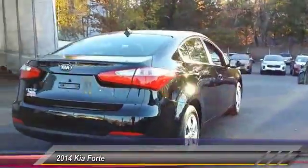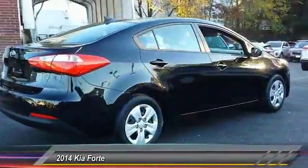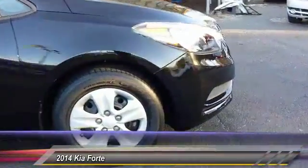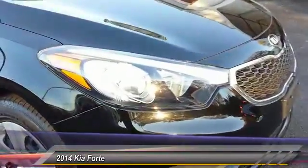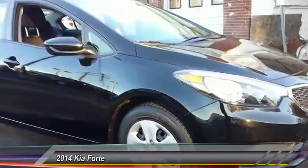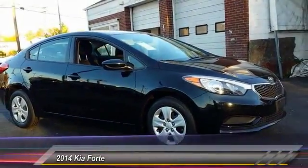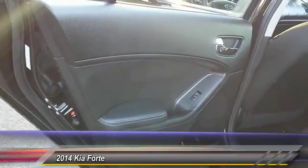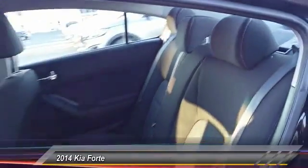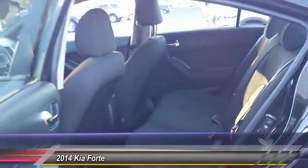This vehicle has less than 20,000 miles. Here are some of this vehicle's great options. This vehicle offers reliability and good looks at a great price. So come in and take a test drive today.